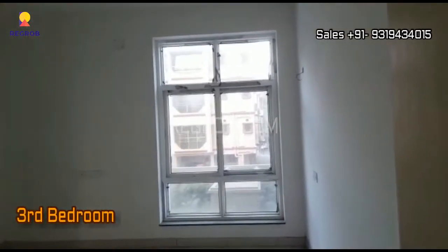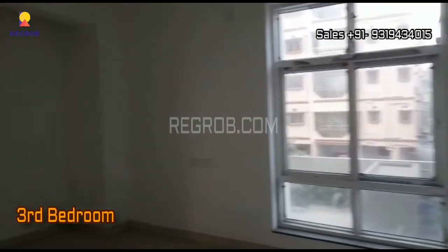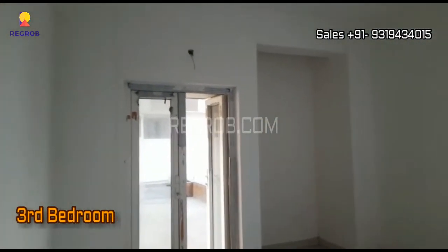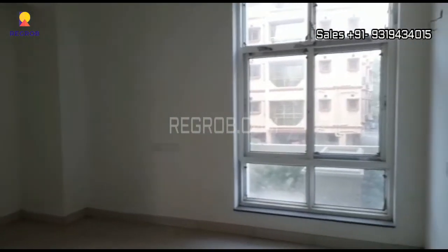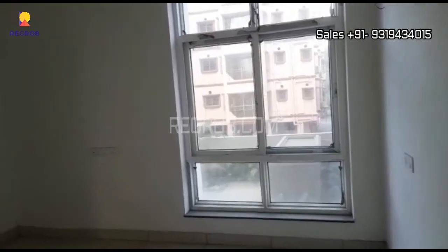Just next to this, here we have the third bedroom. The room has good space and is designed with a wide window for ventilation, and there is wardrobe space.